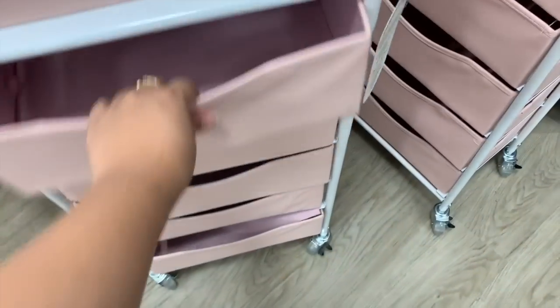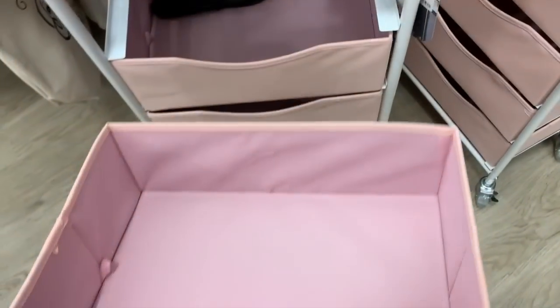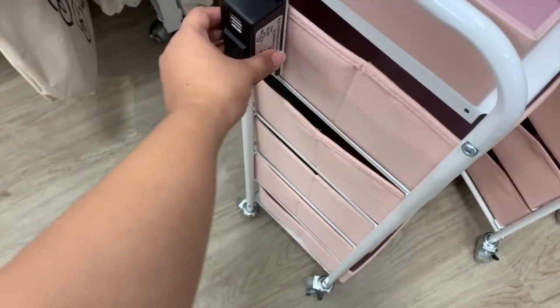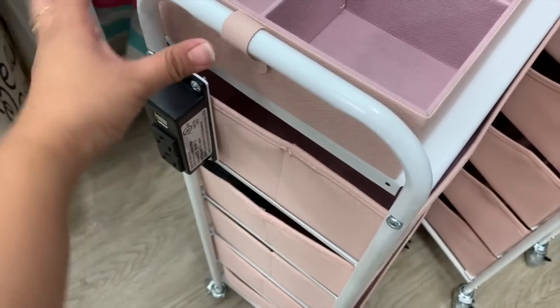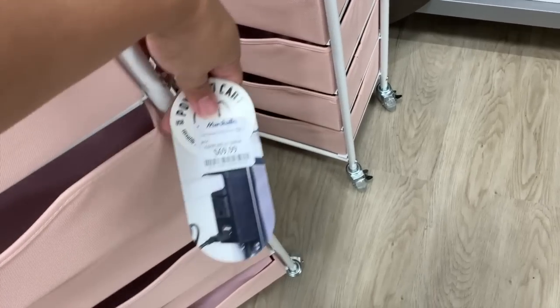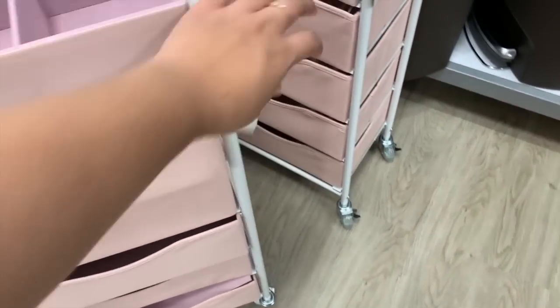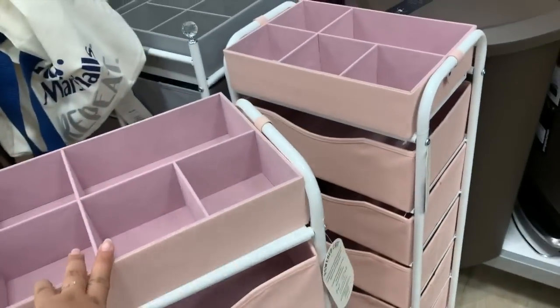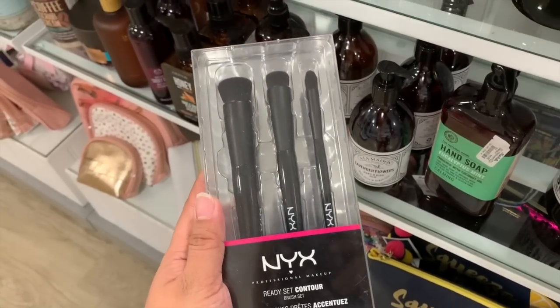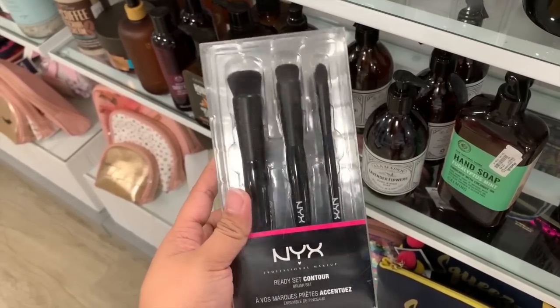These sheet masks are really nice — you can just take them out. There's also a light-up item with a plug and it's $69.99. Not bad! And I found a NYX Ready Set Contour brush set for $10 — comes with three dome brushes.